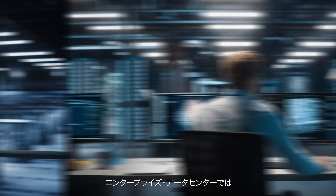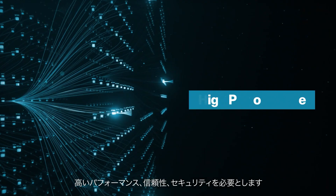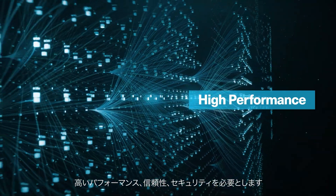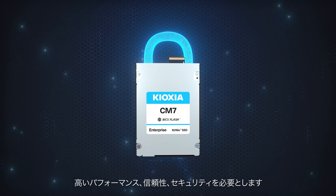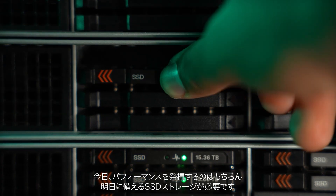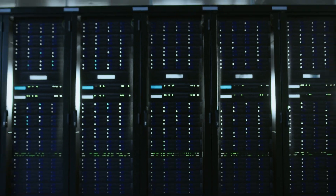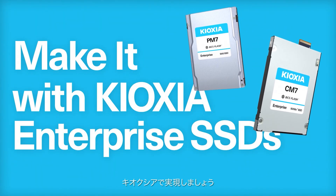In the enterprise data center, business-critical applications such as AI and database require high performance, reliability, and security to process data 24-7. You need SSD storage that performs today and is ready for tomorrow. Make your AI-enabled data center enterprise. Make it with Kioxia.